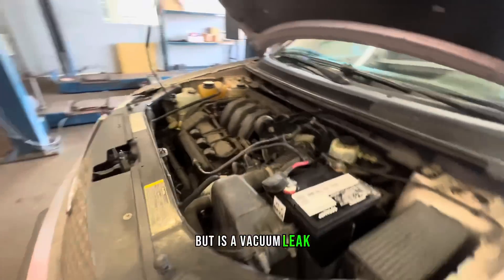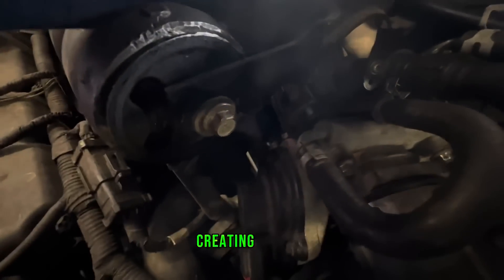What is a vacuum leak? Air and fuel is pulled into the combustion chamber, it's fired off and then expelled out through the exhaust valves, creating a vacuum.